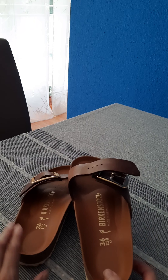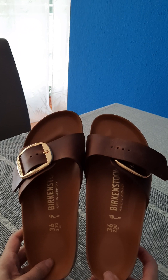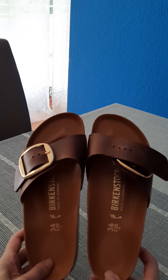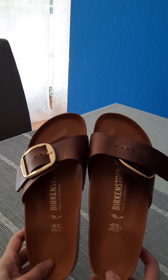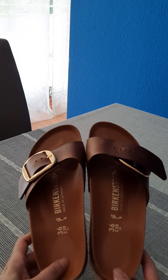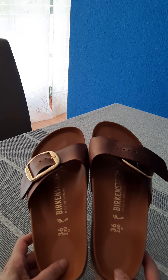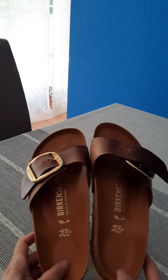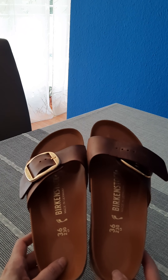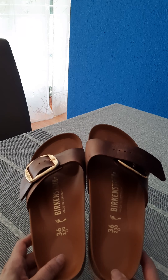I am actually a fan of Birkenstock because for me this is the fashion for summer. I think they are much, much better looking than flip-flops. Flip-flops are very cheap, they look really bad, and they are very bad for your feet.